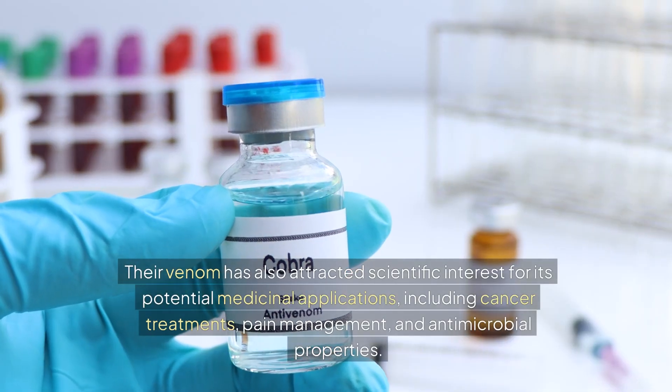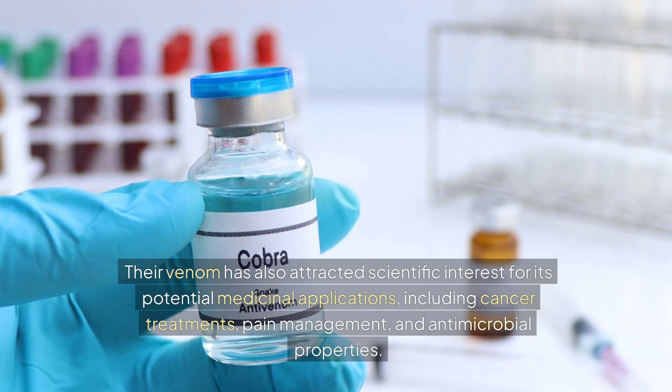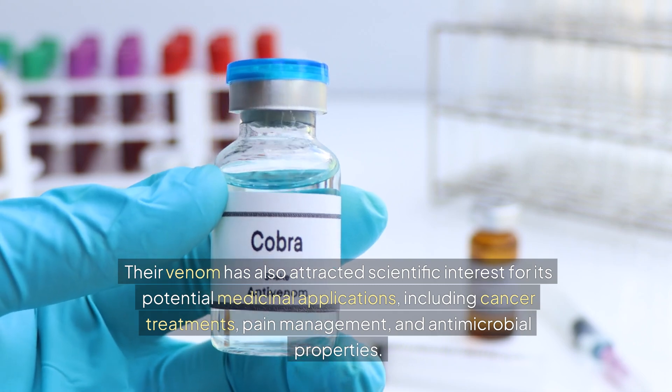Their venom has also attracted scientific interest for its potential medicinal applications, including cancer treatments, pain management, and antimicrobial properties.